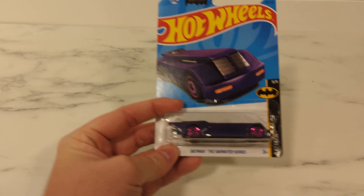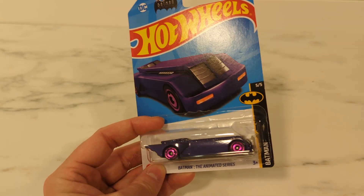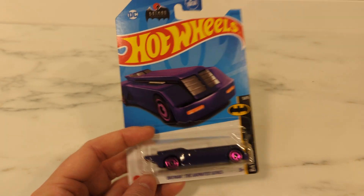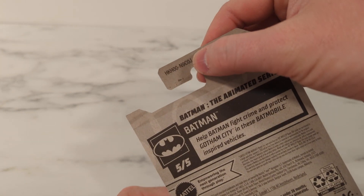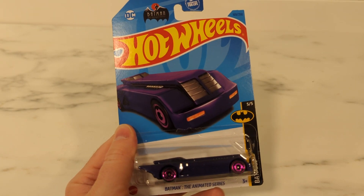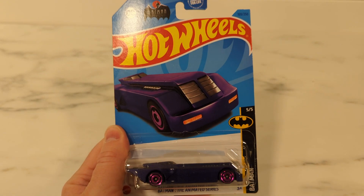I found this Batmobile. I know a lot of people don't like the Batmobiles, but I like these — I collect these. I found this guy, I've been waiting for it. I'm looking at it and I'm like, huh. That's J-Case. That's neat, I got a J-Case out here. Nothing in the dump-in, nothing back by the toys, but looks like the register found some J-Case. There we go, I picked up a Batmobile.